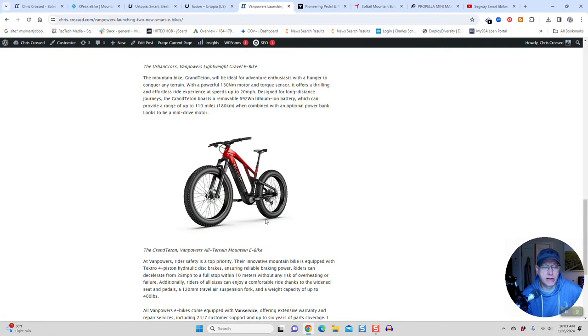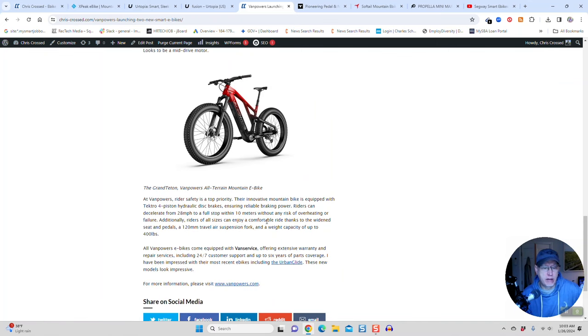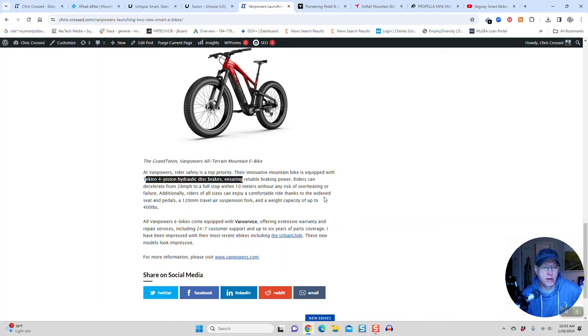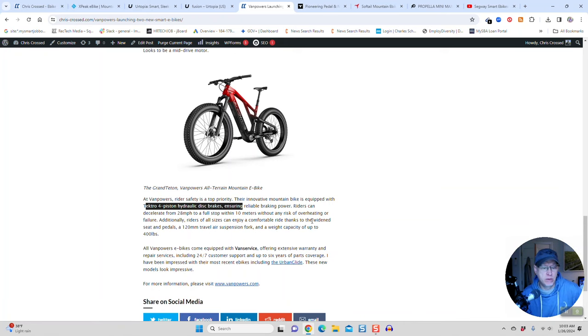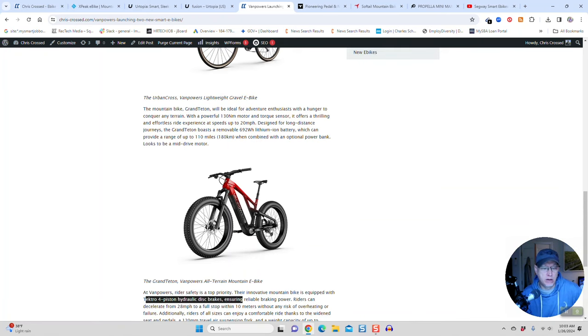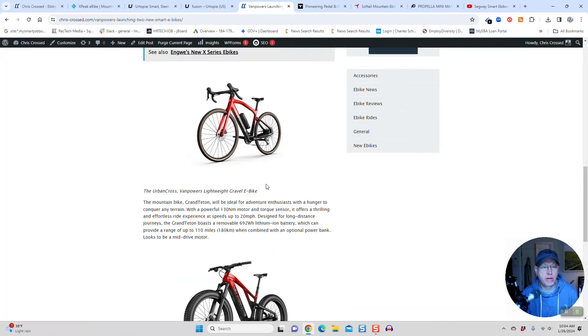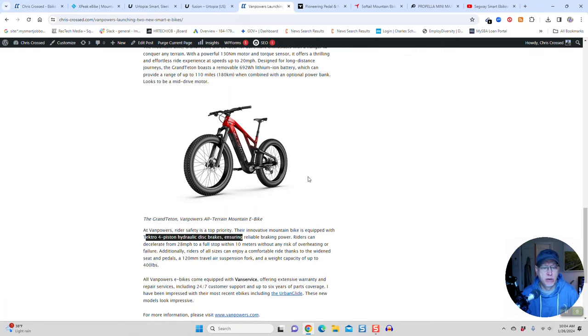But here's the Grand Teton — their new mid-drive mountain e-bike. It's going to have 20 miles an hour, Tektro four-piston hydraulic disc brakes, 120 millimeters of travel with an air suspension fork, and it can carry up to 400 pounds of payload. It's not on their website yet — I don't know when it's coming out. But these two bikes from Van Powers are really nice-looking, particularly the Grand Teton. I'm really excited to hopefully get that one.